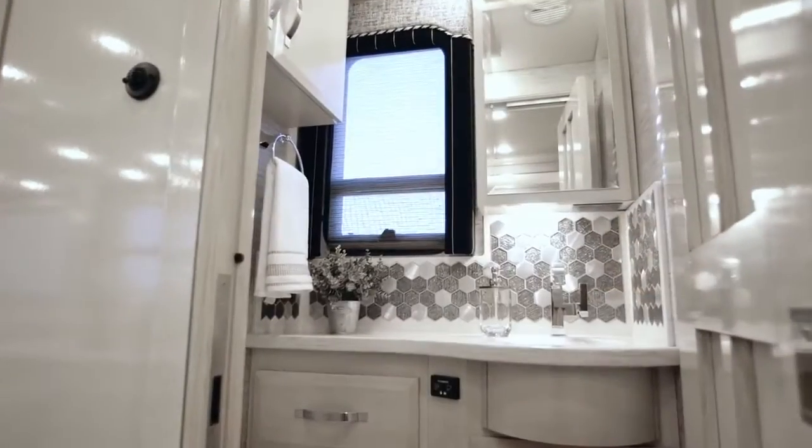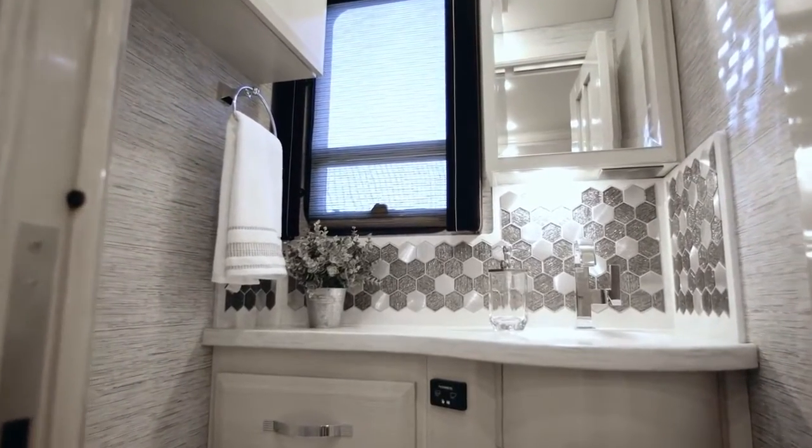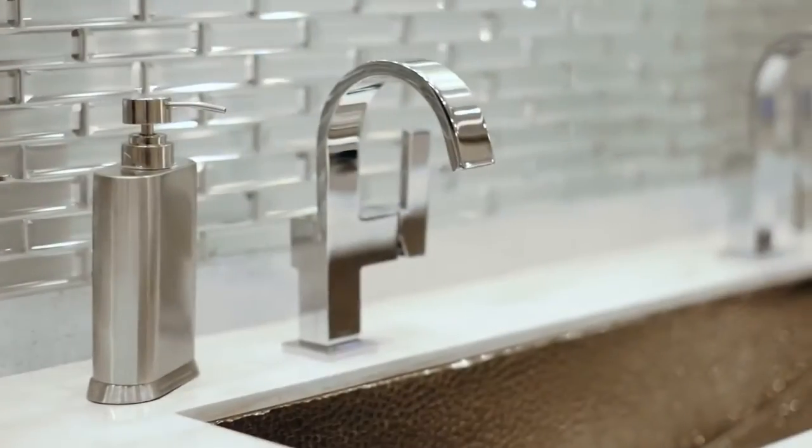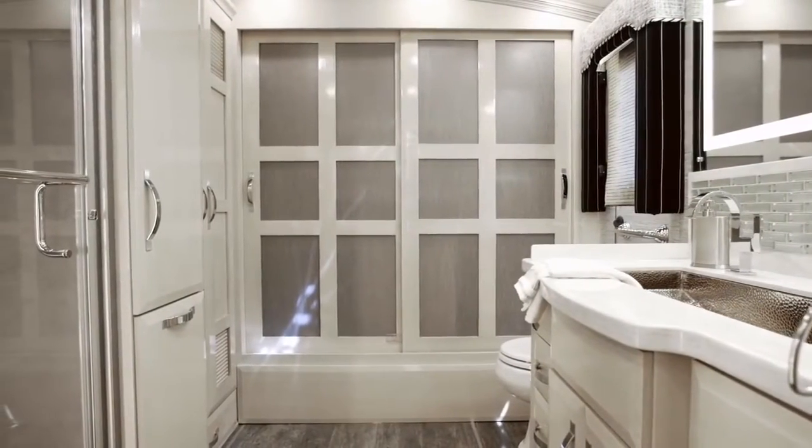Every 2019 King Air floor plan includes a full bath and a half, with the half-bath decorated with all the same style appointments as the master space, including ultra-high-gloss cabinetry and a designer backsplash.